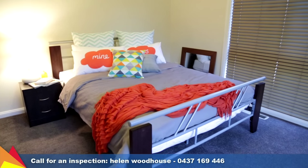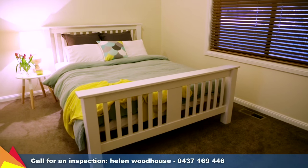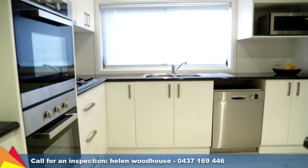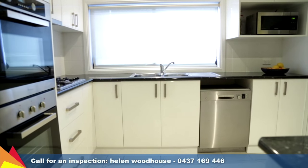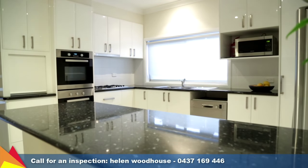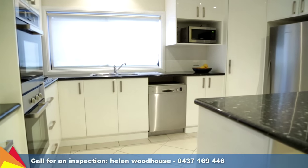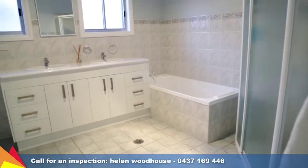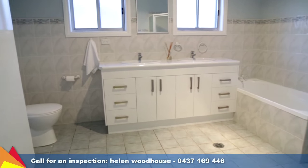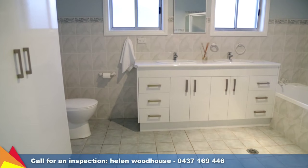The home features four bedrooms, three with built-in robes and all great sizes. The recently renovated kitchen is superb and comes complete with ample cupboard space, stainless steel appliances including dishwasher and double oven, plus a large pantry, gas cooktop and a great sized breakfast bar. A stunning spacious bathroom will cater for the whole family during the busy morning rush with double vanities plus plenty of built-in cupboard space.